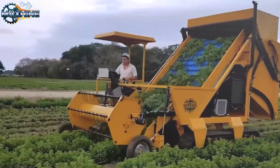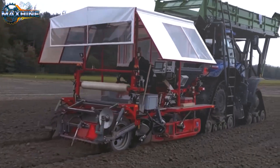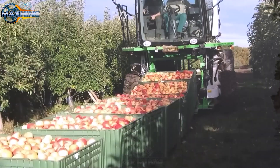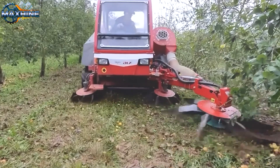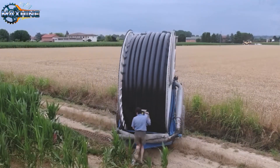Welcome to the world of modern agricultural machinery. Get ready, we're about to enter the awe-inspiring world of machines, where smart technology is truly revolutionizing agriculture. Prepare to be amazed and blown away. Let's get started.